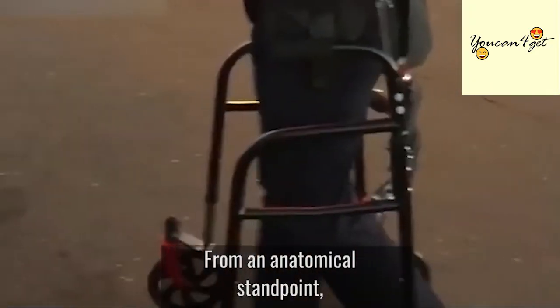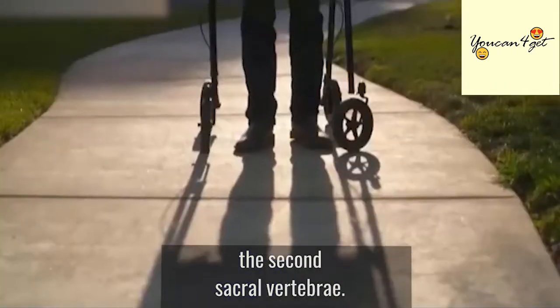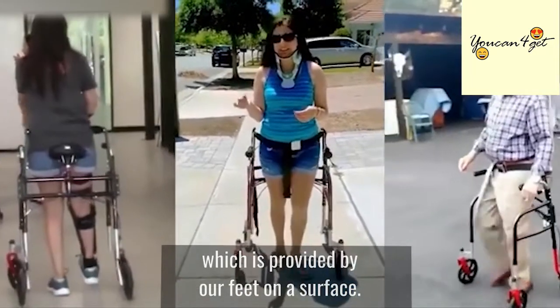From an anatomical standpoint, the body's center of gravity is located above the lower of our backs — the second sacral vertebrae. Falls happen when the center of gravity diverts from the base of support, which is provided by our feet on a surface.